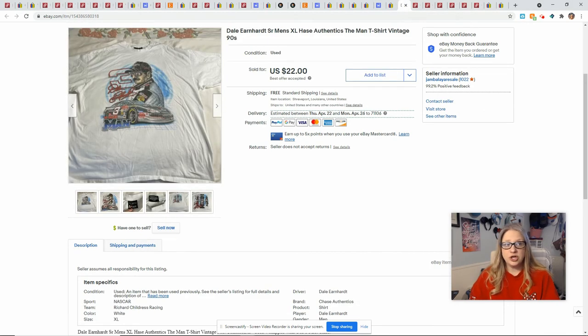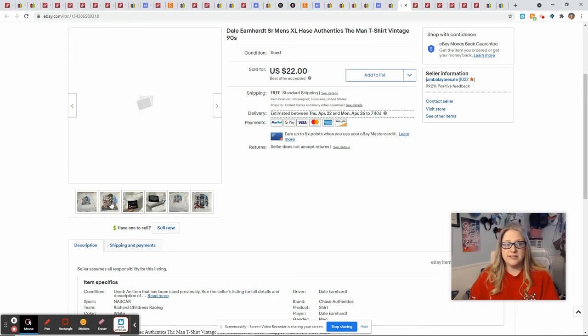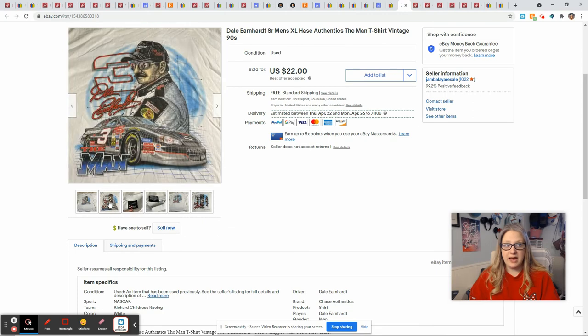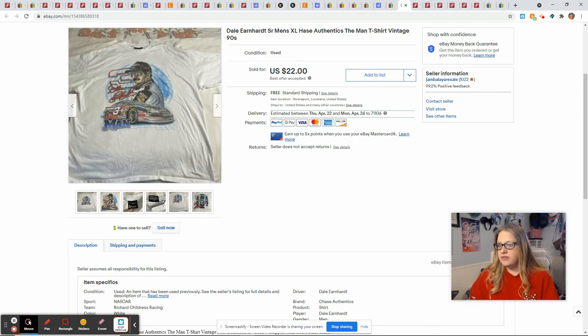This Dale Earnhardt shirt also came from the Goodwill Outlet. It was a vintage tee and it was really nice because it had graphics on both sides — that's something you want to look for and let people know about because people like that. And it was really clean. It sold for a best offer of $22, I had a dollar into it, and I profited $13.80.